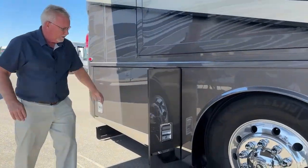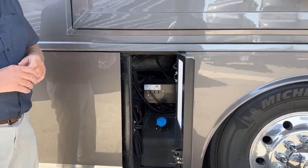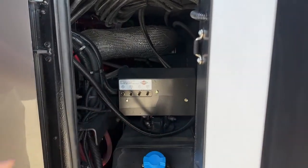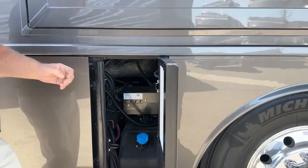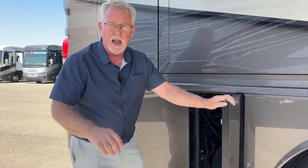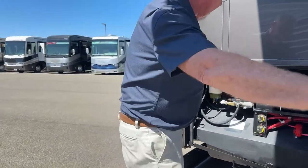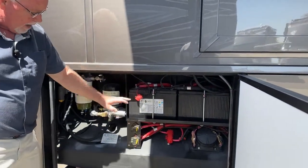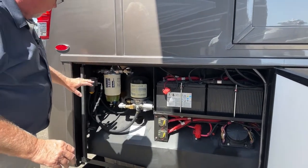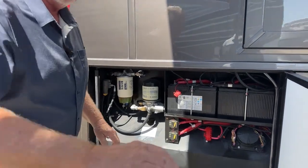We've got our DEF compartment right here. This is a Spartan K3 chassis, and you can manually fill your airbags right here. It doesn't happen often, but occasionally you have a problem and want to get some air in there. You've got a compressor on board and can actually fill those airbags right here if they're not filling up on their own. Back in this compartment, we've got our chassis batteries — the big D-size batteries with master shutoffs — plus your water separator and fuel filter. Everything is easy to access. That's one of the things I like about the Spartan chassis: it's very user-friendly.